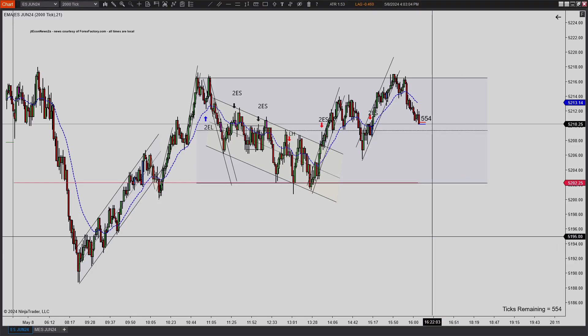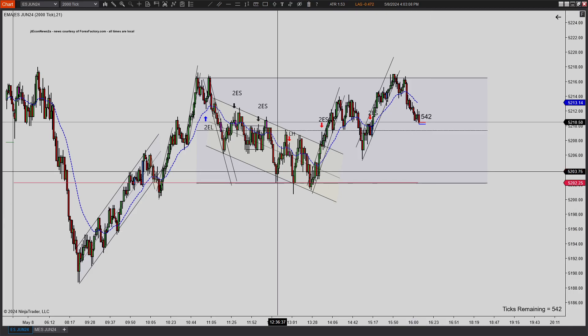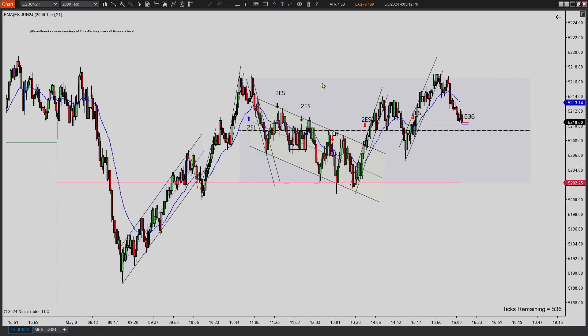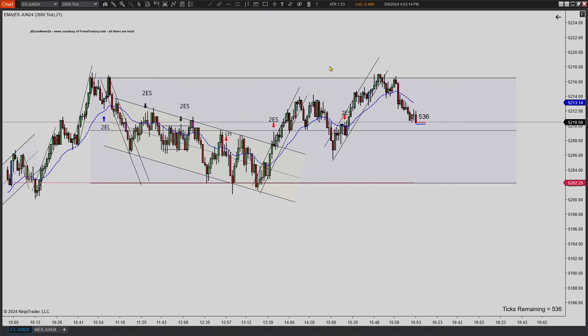Hello everybody, Zef here with Zef's Trading. Hope you guys are doing well. Wednesday, May 8th, 2024. We're going to be doing our chart review. A very slow day once again. Probably see the rest of this week being this slow. Not many setups.